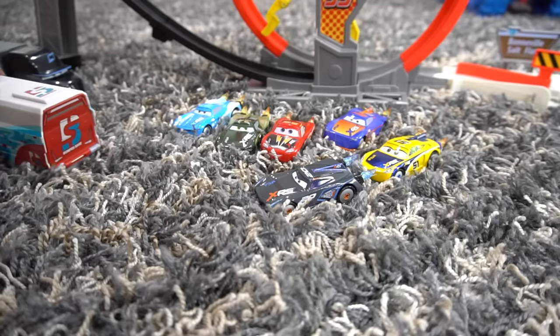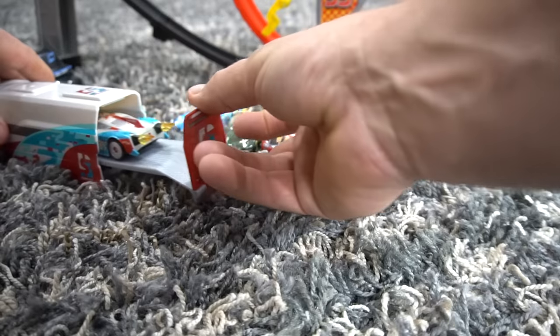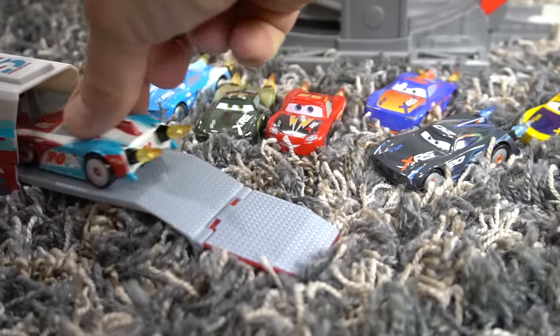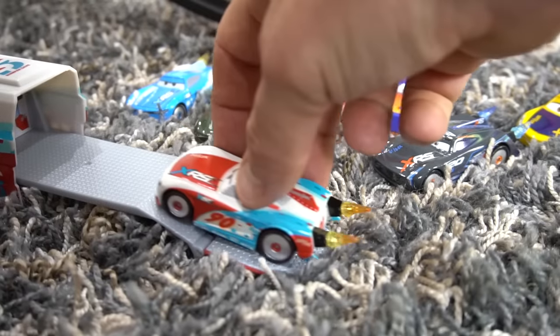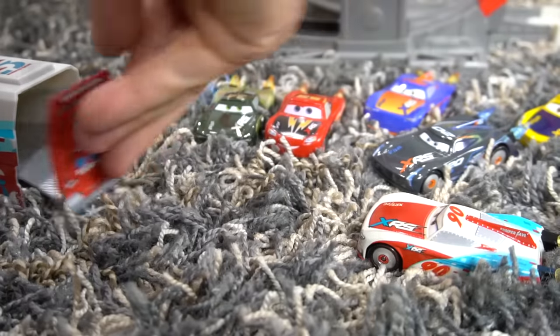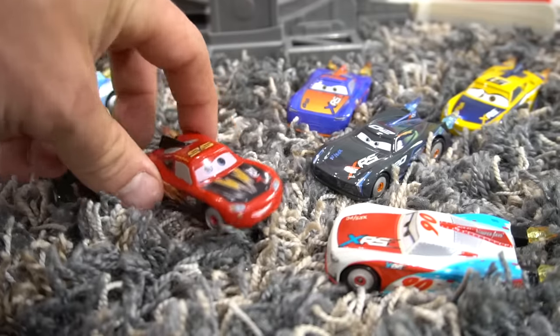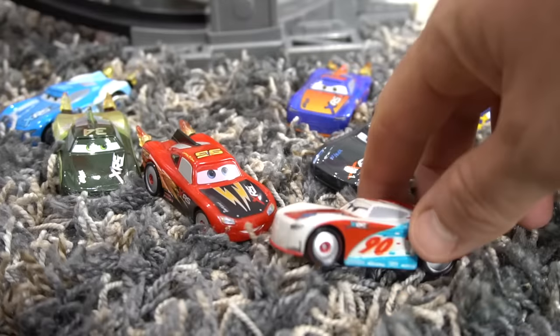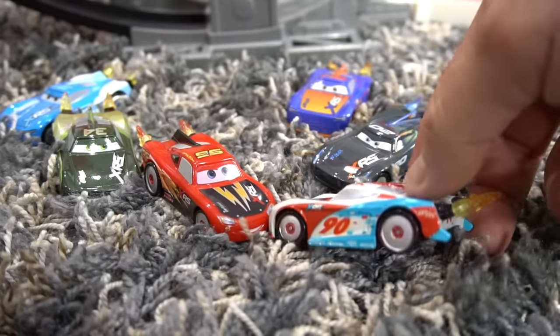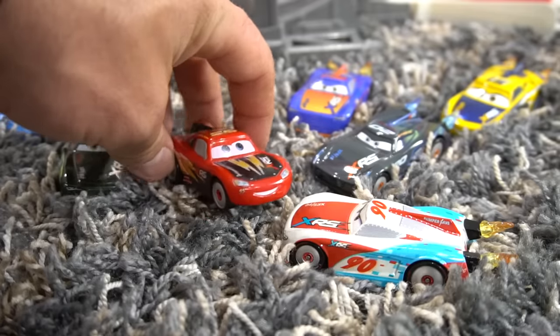Oh. Here he comes. This is who I was telling you about. Whoa, hey Paul! How's it going? Hey Lightning, just got signed to Rocket Racing. Pretty awesome. What do you think of my new body? Yeah, you look really fast, Paul. Thanks for coming to racing today.